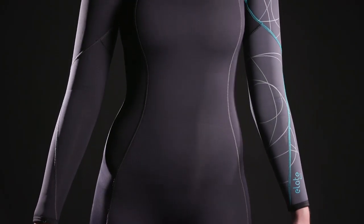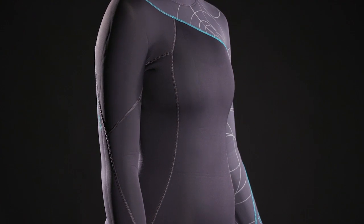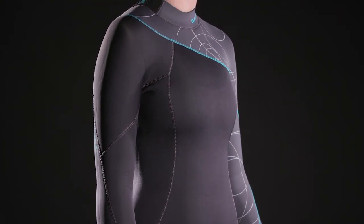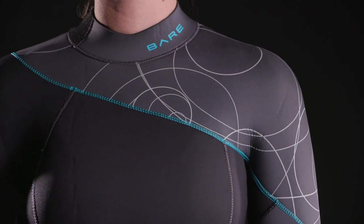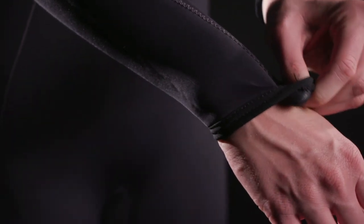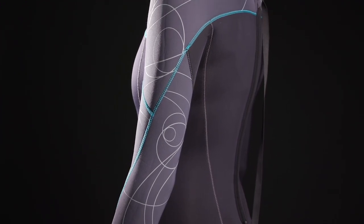Bear says the Elate's anatomical design was inspired by the comfortable, highly flexible suits favored by multi-sport enthusiasts. The Elate impressed test divers with the way its high-stretch material and form-fitting cut kept the suit comfortably against their skin without restricting movement.